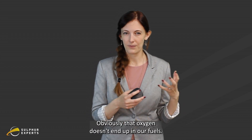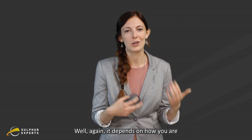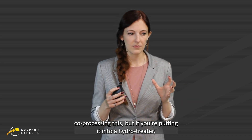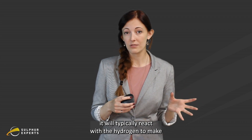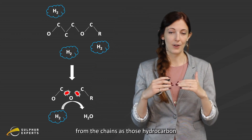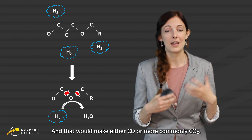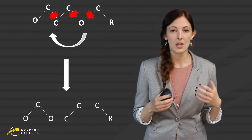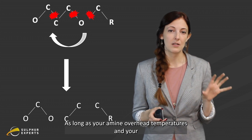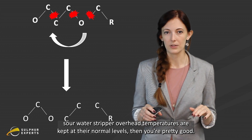Obviously, that oxygen doesn't end up in our fuels. So where does it go? Well, it depends on how you are co-processing this. But if you're putting it into a hydrotreater, it will typically react with the hydrogen to make water, or it will react with the carbons that break free from the chains as those hydrocarbon chains break apart in the hydrotreater. That would make either CO or more commonly CO2. All that extra water isn't really an issue for the SRU, as long as your amine overhead temperatures and your sour water stripper overhead temperatures are kept at their normal levels.